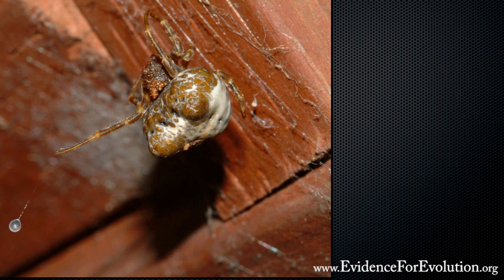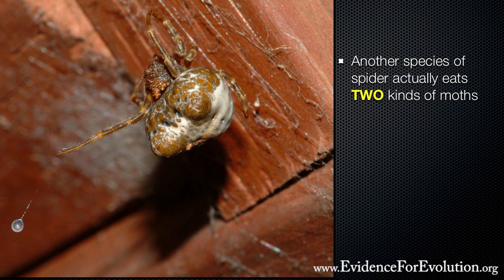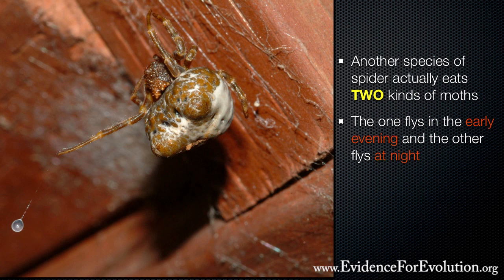Another unique species of this bolus spider actually eats two different species of moth. One moth flies in the early evening, the other flies after about 10:30 at night. So the spider produces one particular pheromone before 11 o'clock, and then at 11 o'clock at night it changes the odor to the other and catches the second kind of moth.